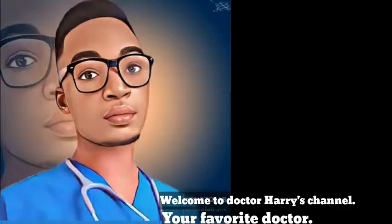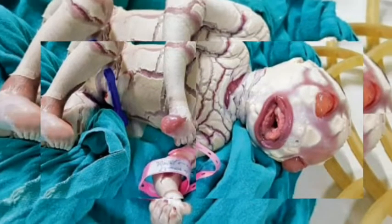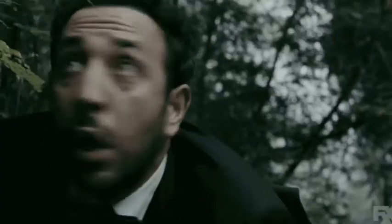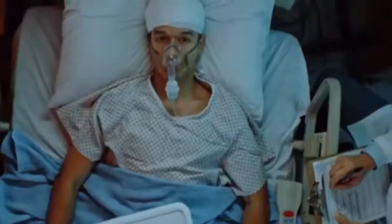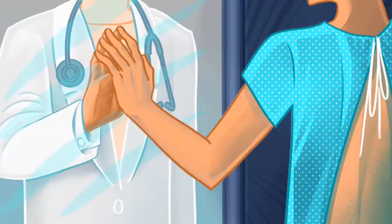Ladies and gentlemen, welcome to another presentation. Today we are going to look at a certain congenital condition. Congenital means it occurs during the process of birth. I'm not here to freak you out or scare anyone. These are things that happen and people do get sick, so my aim is to teach, not to freak anyone out.